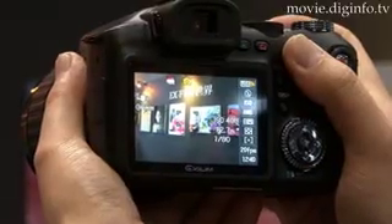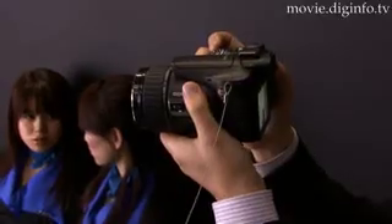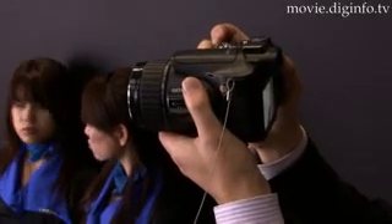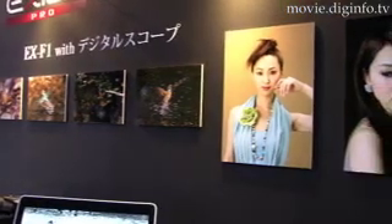The high-speed burst mode can capture images at a rate from 1 frame per second to 60 frames per second in regular light conditions, and even in low light conditions, the rapid flash function makes it possible to shoot at 7 frames per second. A built-in LED light allows shooting at 10 to 60 frames per second.